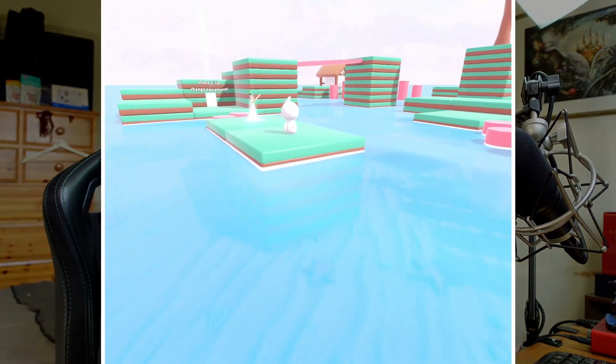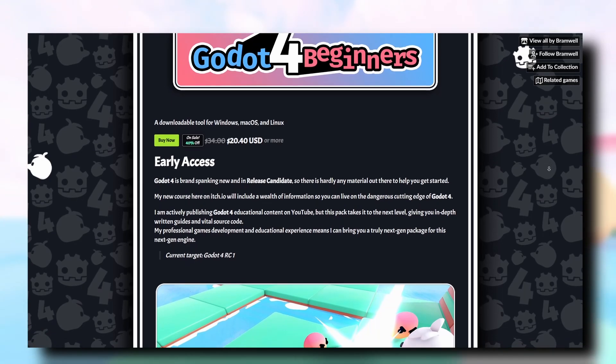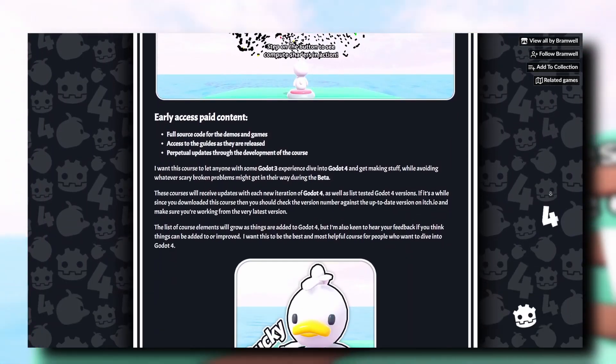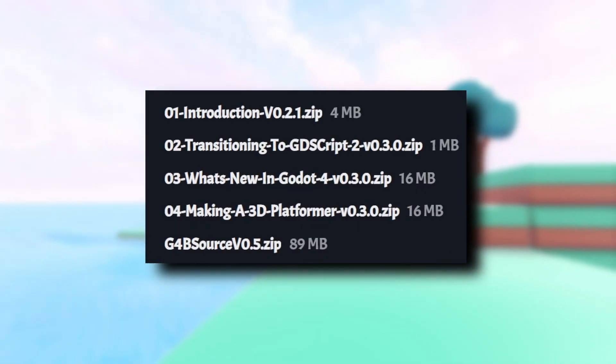On the 8th of February the release candidate came out, and I was able to very quickly get my course, Godot for Beginners, up to date to run on that. If you want to try out the release candidate now in full, my course is available with a not-small sale, where you can get access to a scale project running in the release candidate and see how a bunch of the new features work, as well as get access to extra documentation on how Godot 4 features work.